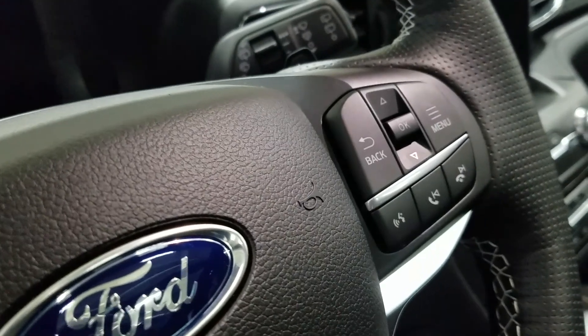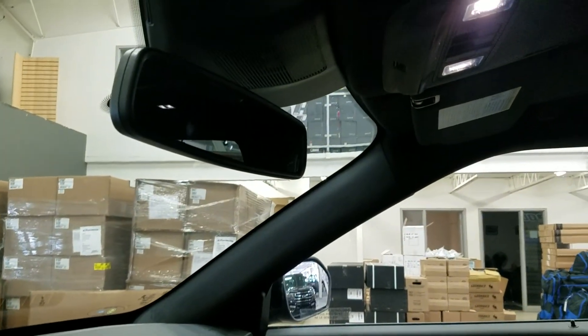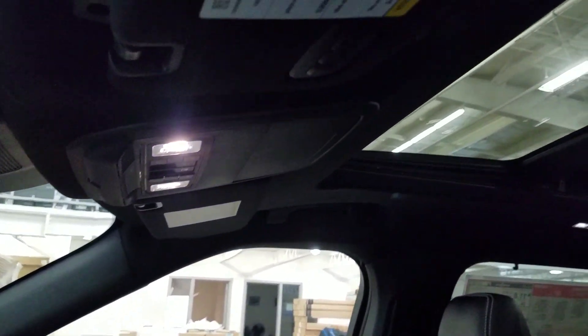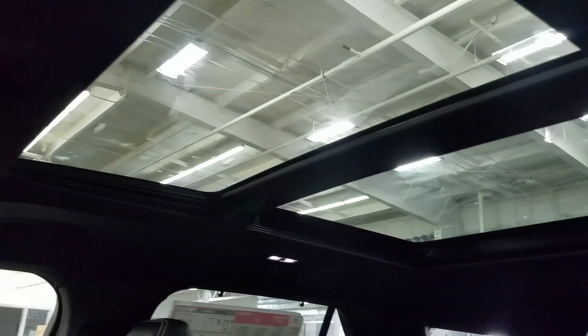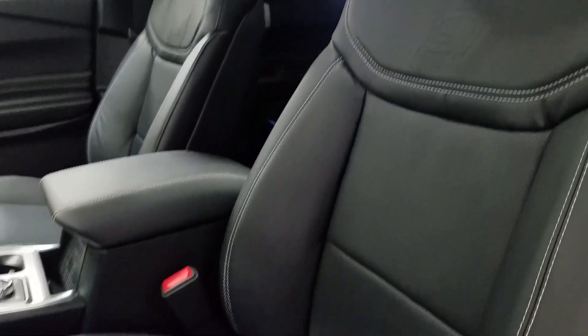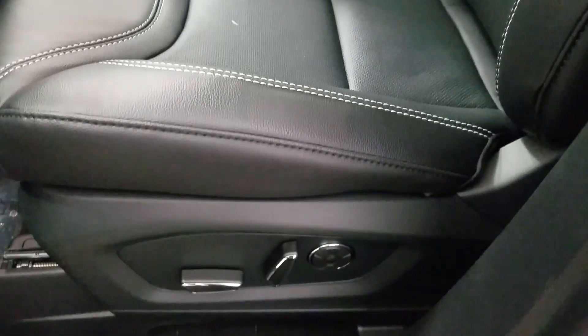Over at the right we have our information trackpad and hands-free controls. Up above we have our auto-dimming rear-view mirror with cabin lights that provide ambient lighting. We also have three garage door opener controls and our beautiful twin-panel moonroof. As we look down at our interior we have beautiful black leather seating that comes with a fully adjustable seat with lumbar support for both driver and passenger.